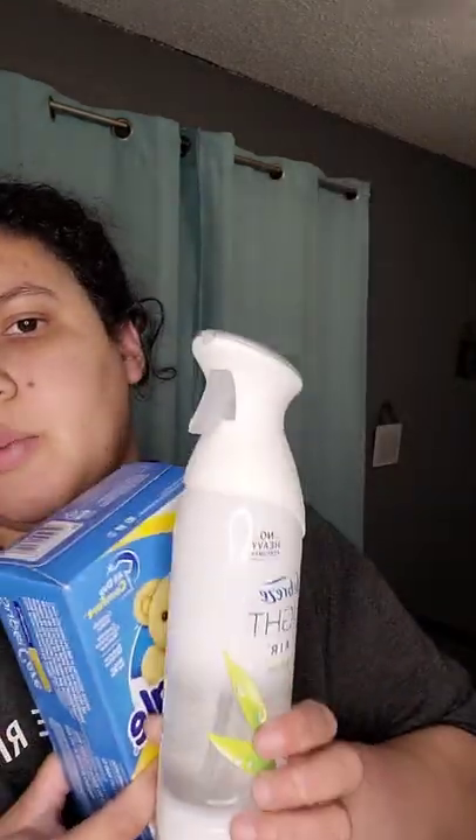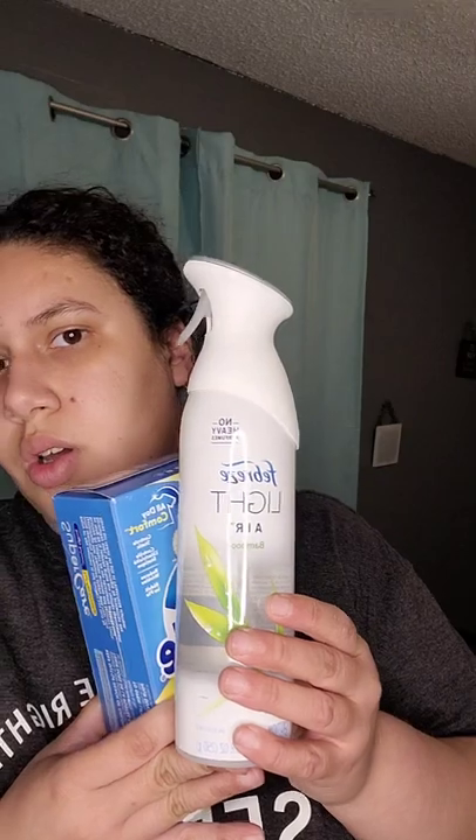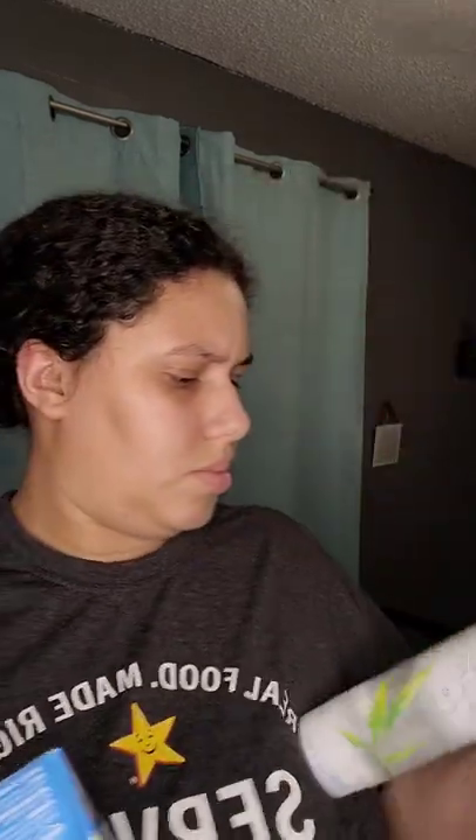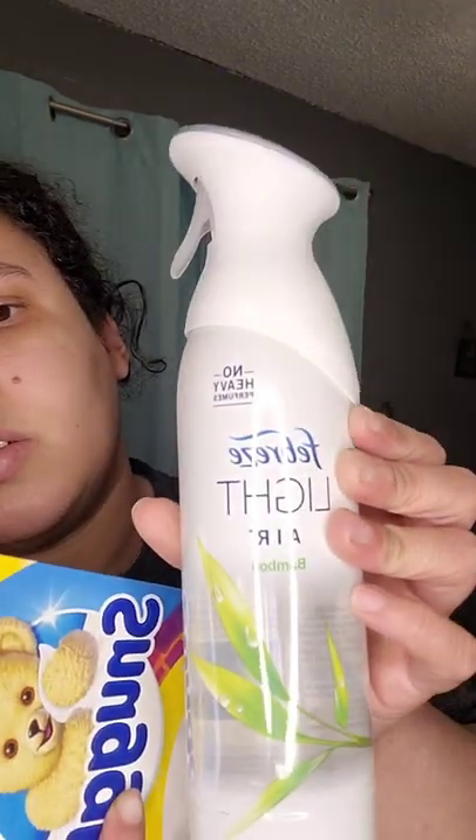Snuggle again with these two. I never really bought the light ones before but I always wanted to try them — it smells pretty good, it's the bamboo. Especially if you don't like heavy scents. I like heavy scents a little bit but I just decided to try it out and see.